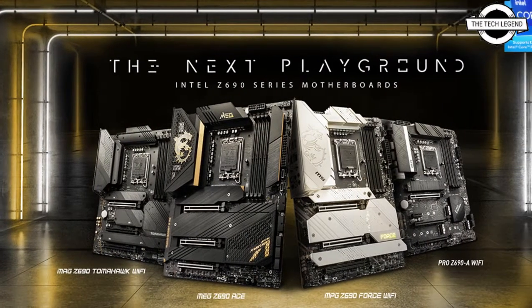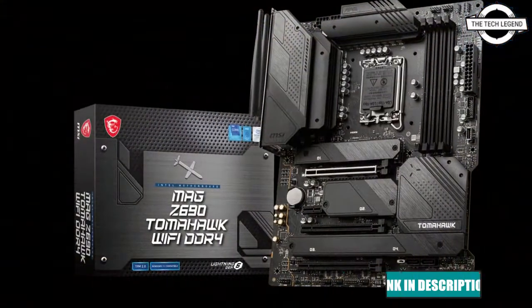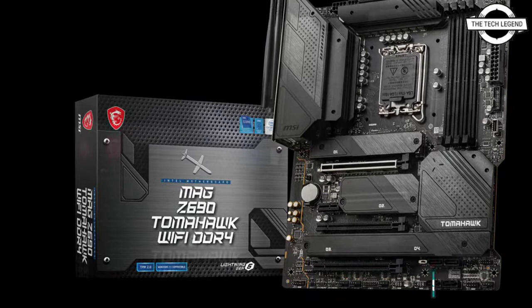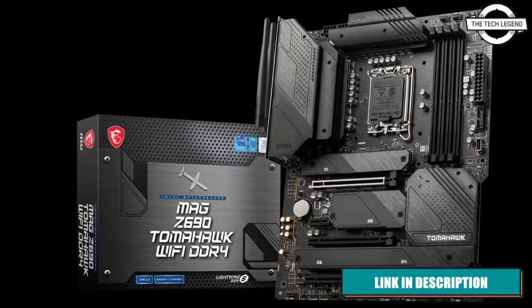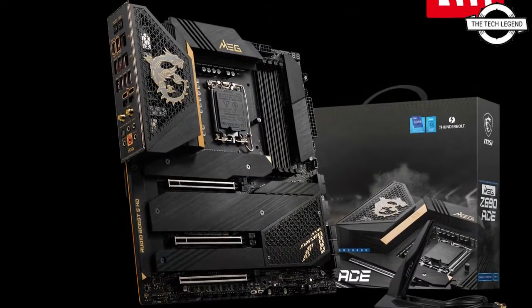Hello friends, welcome to the Tech Listen channel. Today I will talk about the MSI Z690 12th next generation MEG, MPG, MEG and Pro series motherboards. MSI has announced its Z690 series with the launch of 13 new motherboards within its MEG, MPG, MAG and Pro series.